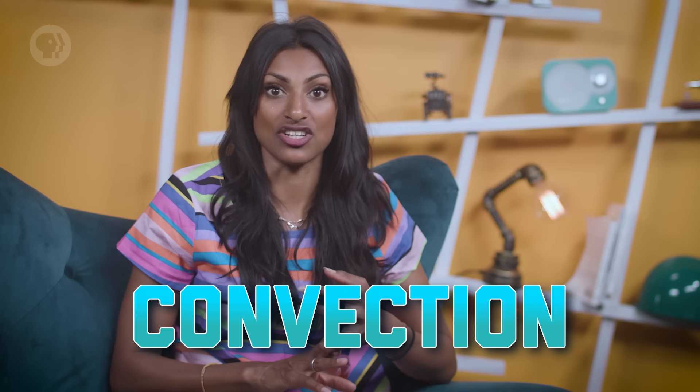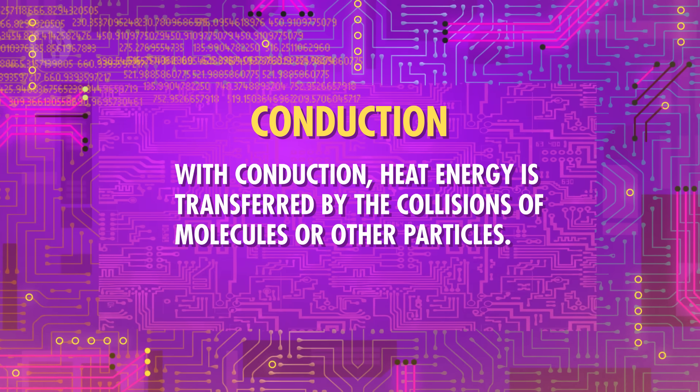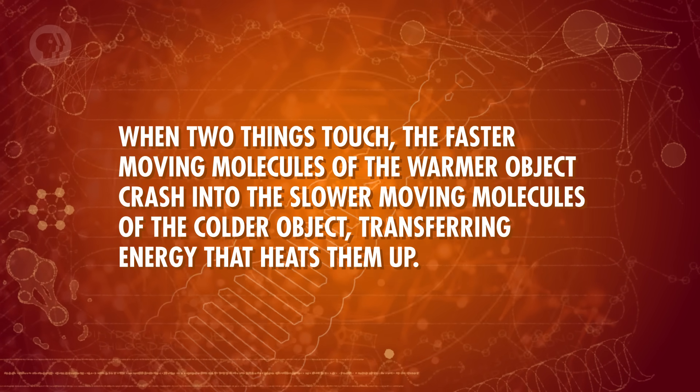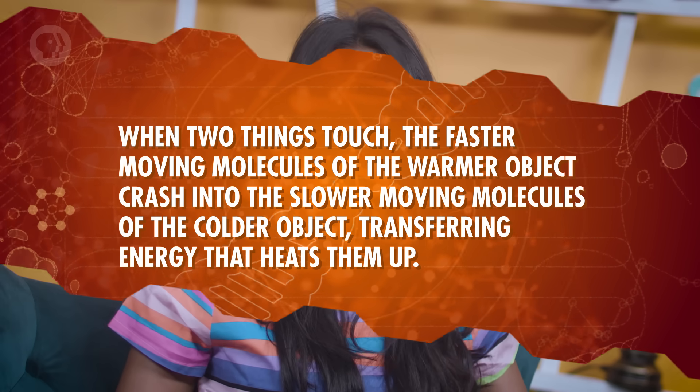So this house you're building is going to heat up from the warm tropical air no matter what, but there's a lot you can do to slow down the process. There are three main types of heat transfer to look out for: conduction, convection, and radiation. With conduction, heat energy is transferred by the collisions of molecules or other particles. When two things touch, the faster-moving molecules of the warmer object crash into the slower-moving molecules of the colder object, transferring energy that heats them up. In your house, that will cause heat transfer through the layers of the walls — as the outer layer warms up, conduction will transfer the heat through to the cooler, inner layers.